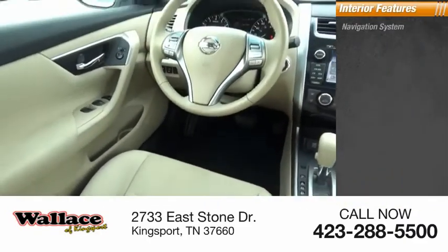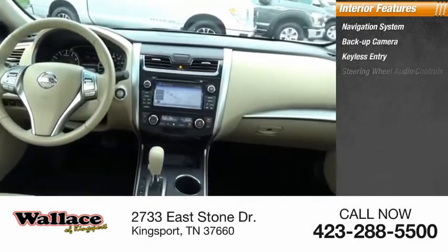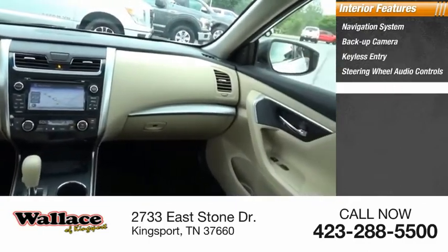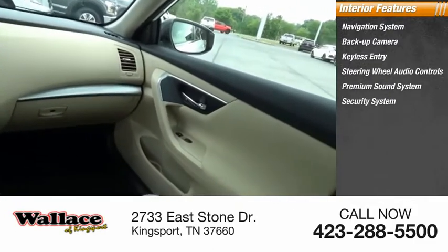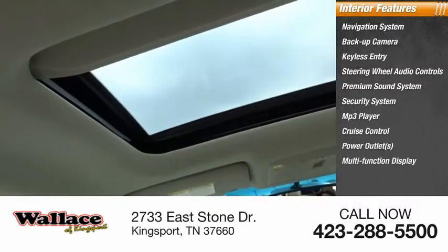Inside you'll find a navigation system, backup camera, keyless entry, steering wheel audio controls, premium sound system, security system, MP3 player, cruise control, power outlets, and multifunction display.